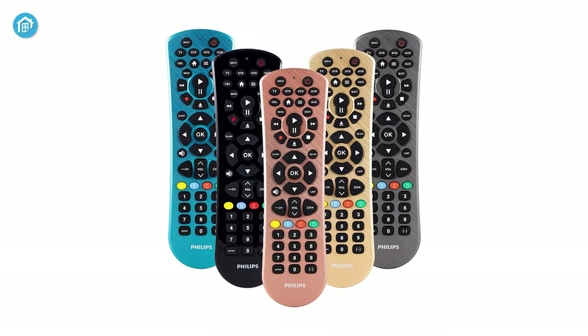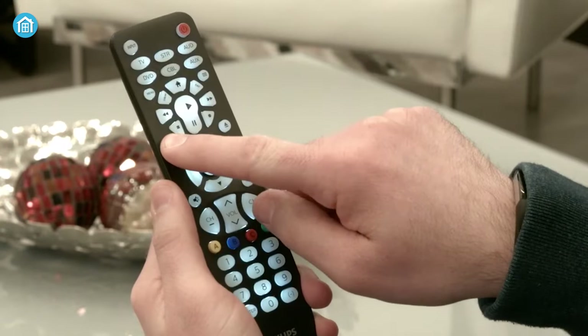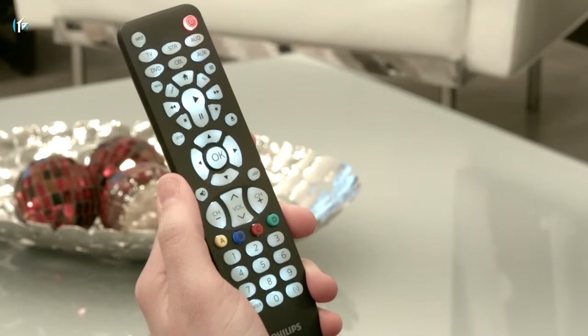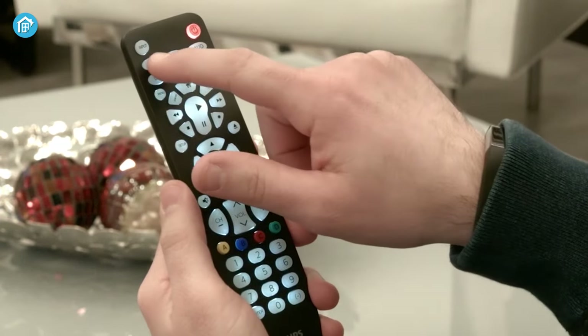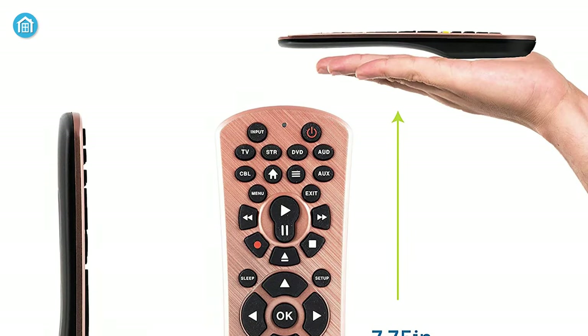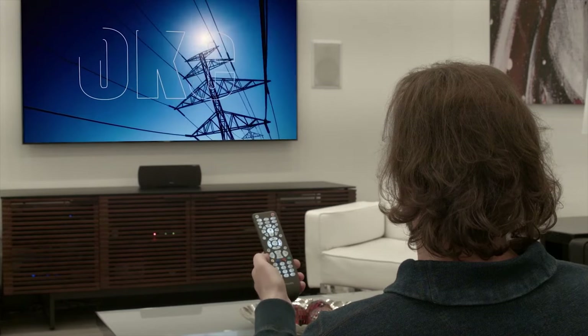Having infrared connectivity, this remote comes pre-programmed for Roku and Samsung TV, meaning you can use it right out of the box. The primary audio control feature works as a master volume key and allows you to adjust the volume regardless of which device is selected. If you love both functionality and design, the Philips Universal Remote can be the perfect pick for you.